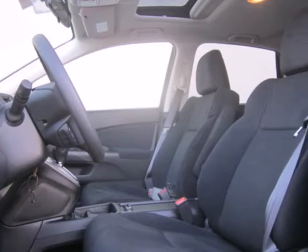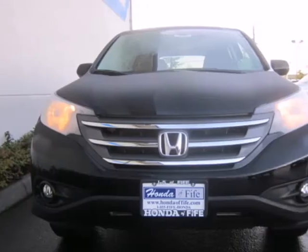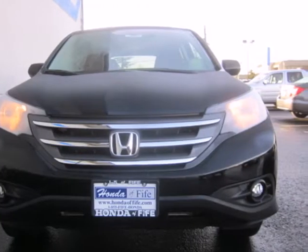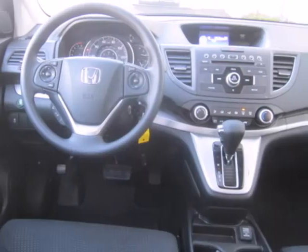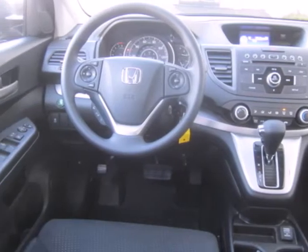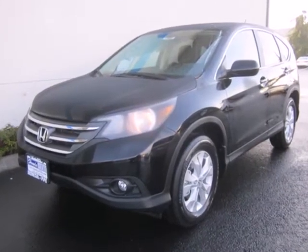Features include keyless entry, power windows, locks and mirrors, and steering wheel audio controls for your convenience. It also has wonderful safety features, including anti-lock brakes, multiple airbags, and stability and traction control. Experience the combination of efficiency and space with this 2013 CR-V.